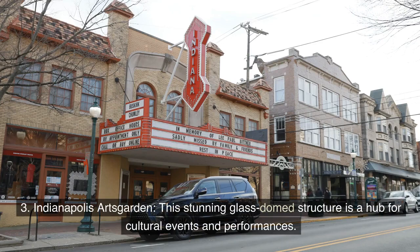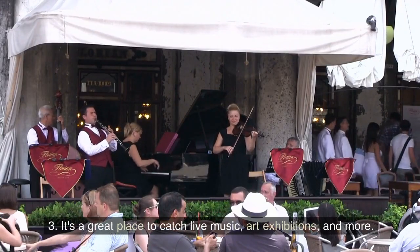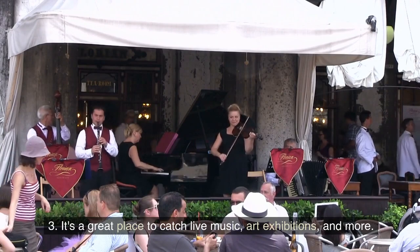Indianapolis Arts Garden: This stunning glass-domed structure is a hub for cultural events and performances. It's a great place to catch live music, art exhibitions, and more.